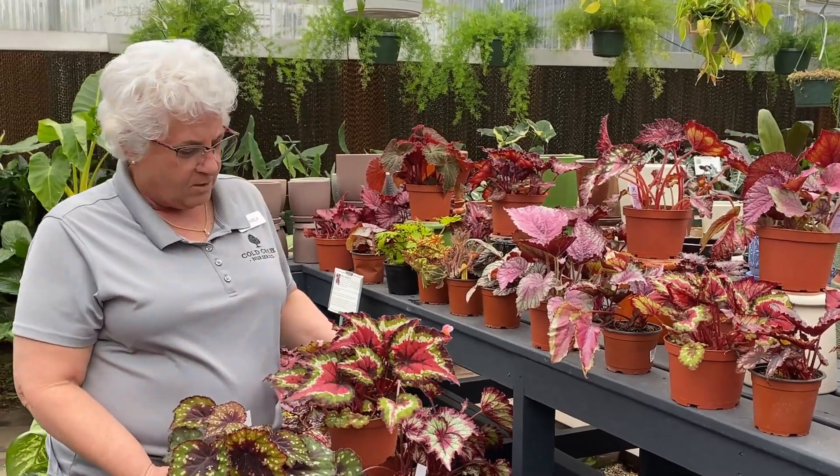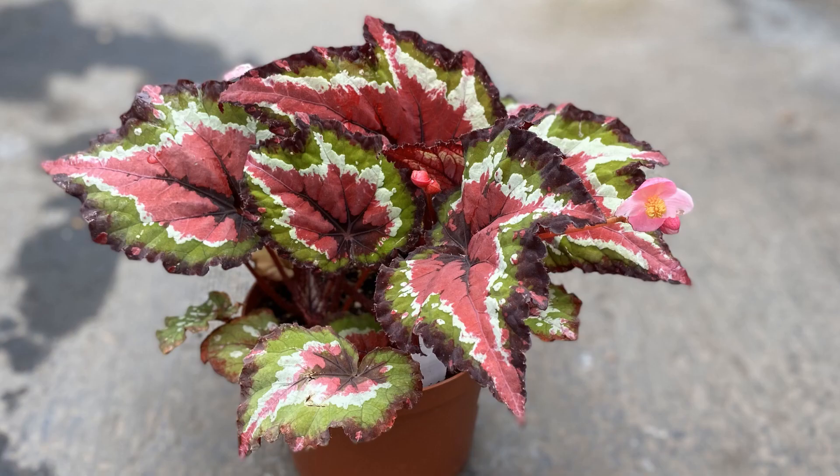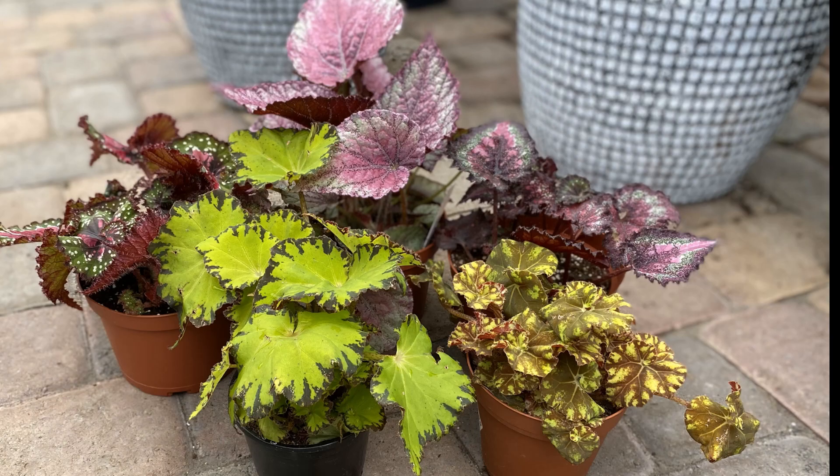Some people even call them the Fancy Leaf Begonias. These have some great names. Here's one of my favorites — this one is the Grinch, and this one is Red Tail. You can obviously see the red coloring in there.